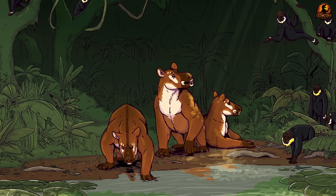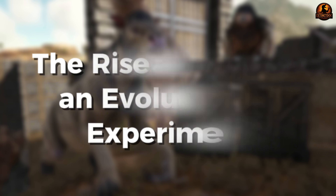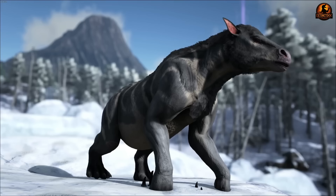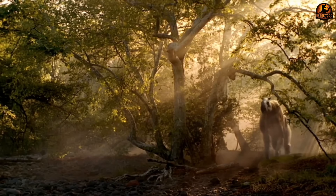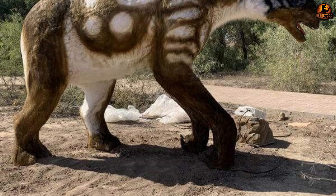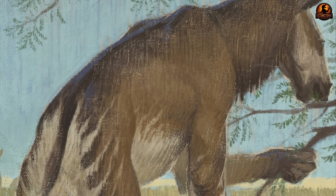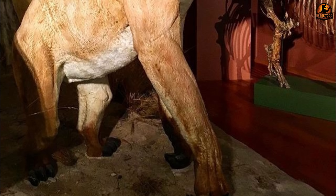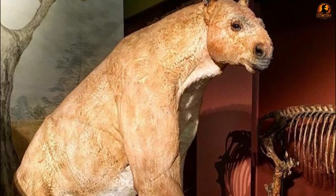For millions of years, this unique adaptation allowed them to thrive across vast forest landscapes. The Chalicotheria family ranged from roughly the Middle Eocene to the Early Pleistocene, establishing themselves as one of evolution's most enduring success stories. During their peak, different species carved out specialised niches across vast geographic ranges, with some lineages thriving in North American woodlands while others dominated European and Asian forests. Africa hosted its own unique Chalicotheria communities, each adapted to local forest conditions. Their diversity peaked in the Miocene.